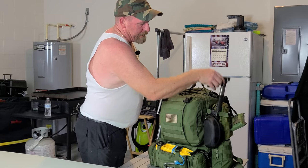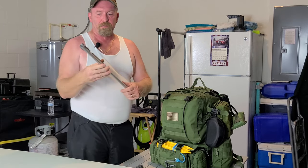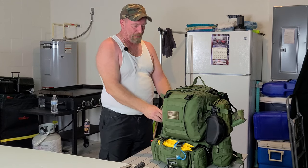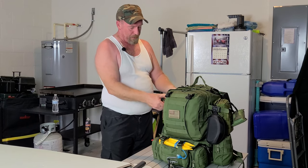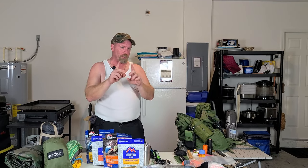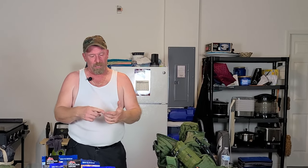On the sides I have a hatchet and on this side a folding bandsaw. I took everything out of the pack and it's all on the table, with the exception of what's in this pouch here, which is basically your toiletries. In here you have your soap, toothpaste, toothbrush, deodorant, baby powder, wipes — that kind of stuff. That's all that's in this pouch.